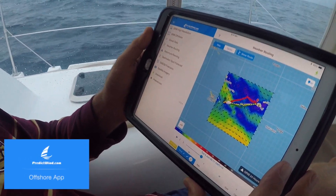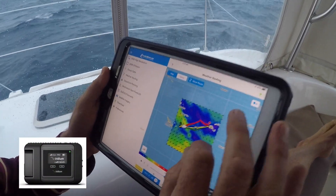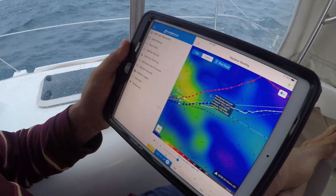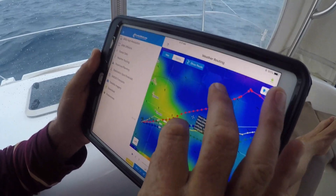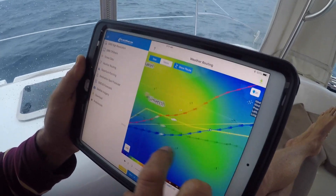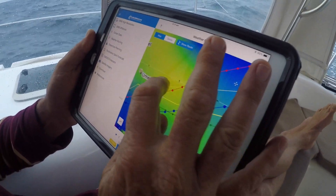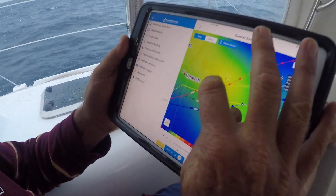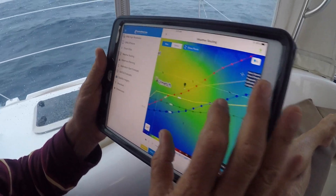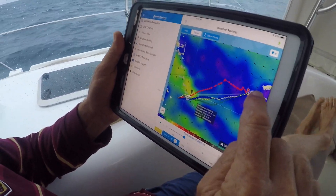We're going to use the PredictWind Offshore app coupled with the Iridium Go. The first thing we need to do is get our position. You'll see there's a white dot on the screen — that is our actual boat position. We want to get our start position to that white dot, which comes through the internal GPS of the iPad Pro we're using, coupled with an Iridium Go connection.